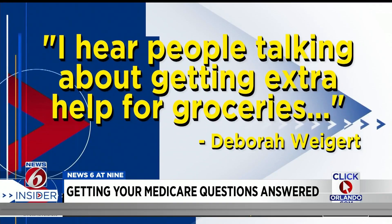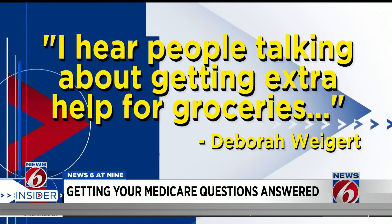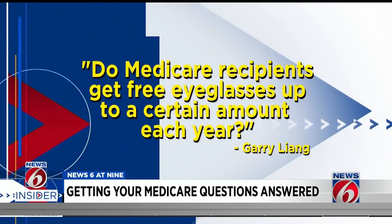Weigert also says she hears people talking about getting extra help for groceries and wants to know if it's true. Absolutely, that is true. Certain Medicare Advantage plans have a supplemental benefit where they give you credits either on a Visa card or on your actual ID card, where you can go to certain stores and have groceries either delivered to your home or go and pick them up.